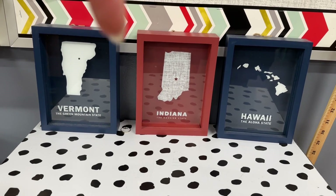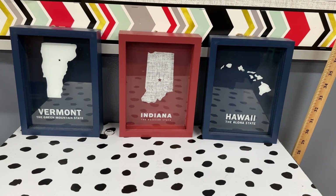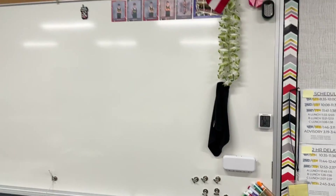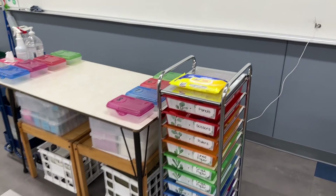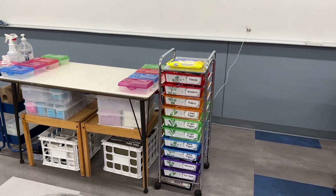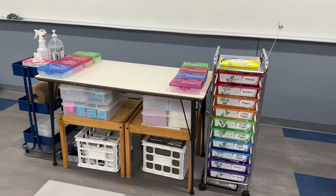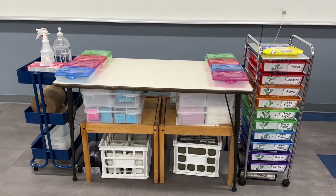I have three states: I grew up in Vermont, I moved to Hawaii afterwards for college, and now I'm living in Indiana. So I thought this was a fun little display. And then here's my front board. I do have in the front as well, a table and a ten drawer cart with all different supplies that my students are allowed to use. The only exception is the pencil drawer is now empty because I have a different system for pencils. My under table is a little bit of a mess, but it is still organized.